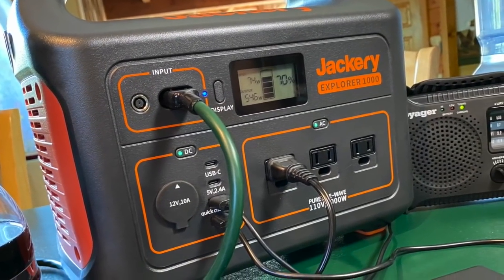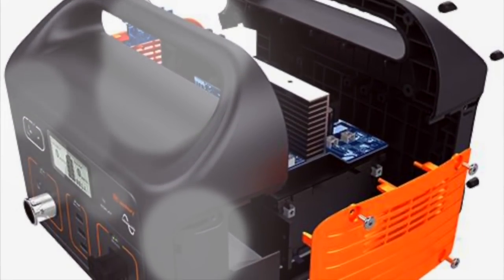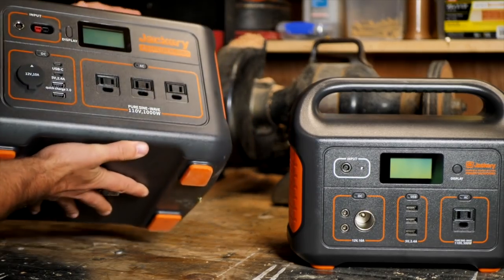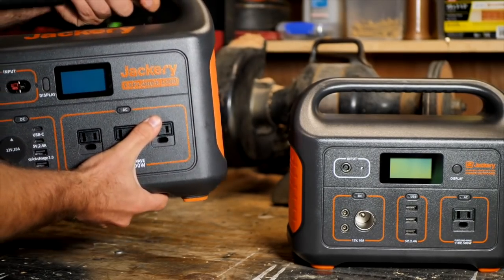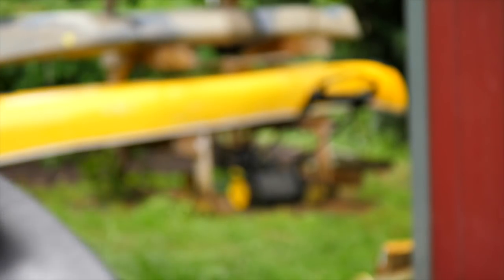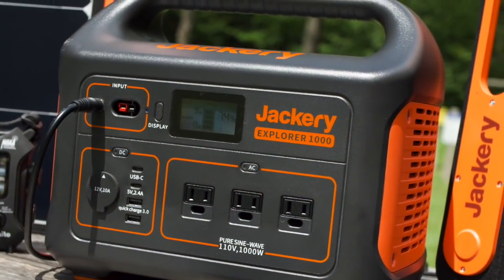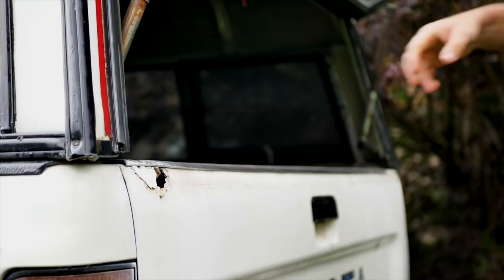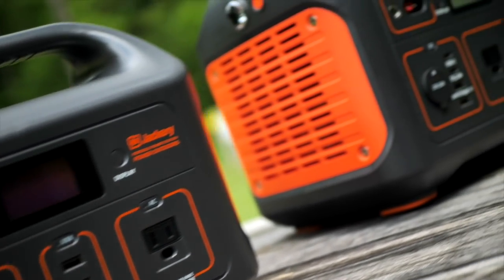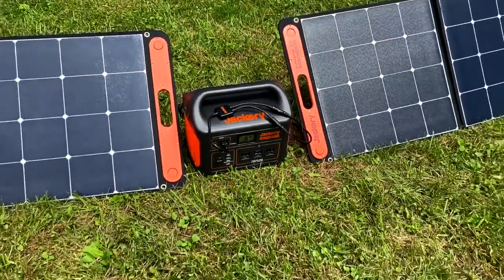Now the high power storage and output versus the moderate weight and size of this unit is accomplished using an array of high energy density lithium-ion batteries. Like the Explorer 500, the Explorer 1000 feels solid and rugged and has a comfortable carry handle as part of the unit's thick, durable case. And it does include a convenient LED flashlight on the side. Having a solid durable enclosure has given me the confidence that I can transport and use my Jackery anywhere without fear. What originally attracted me to these larger Jackery units was their common sense design, ease of use, and versatility, especially when using solar panels.